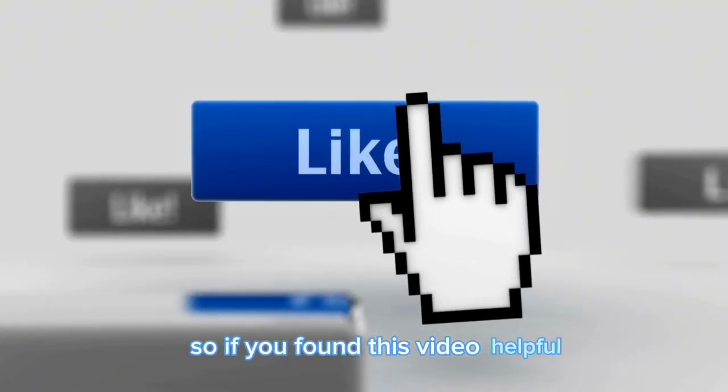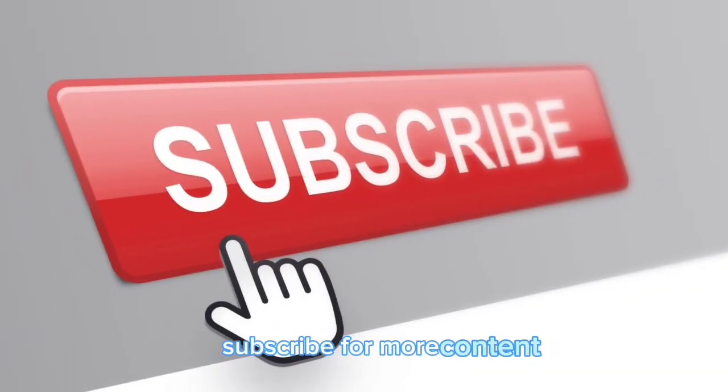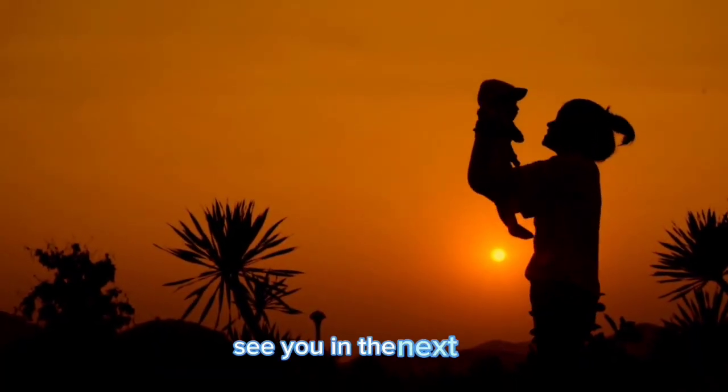If you found this video helpful, don't forget to give it a thumbs up, subscribe for more content, and hit that notification bell so you never miss an update. See you in the next video.